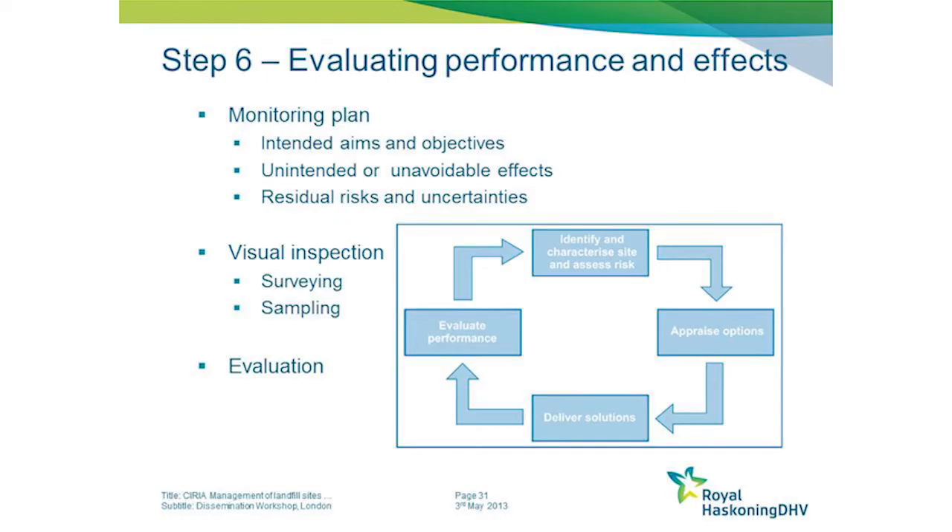The really important thing is evaluating the data you receive so that you can go back into this cyclic management process. If you're evaluating the performance, you then go back in to reassess the risks and consider whether your option is still as it should be, or whether you need to amend it. If you do, then you deliver that amendment and then continue monitoring. So it's an ongoing process.